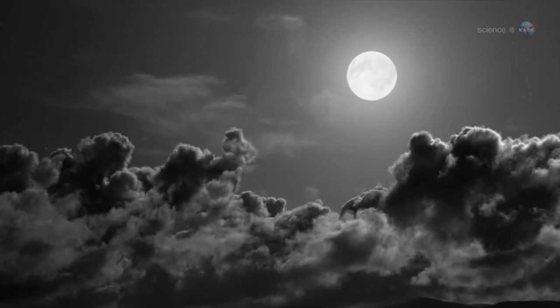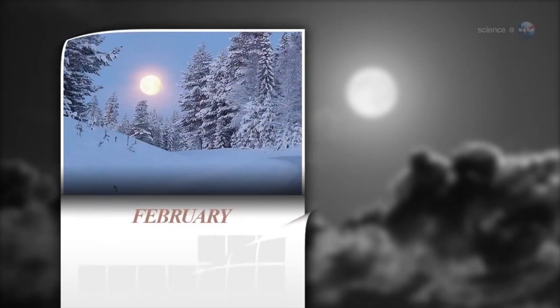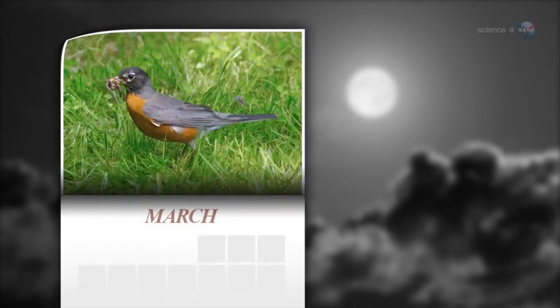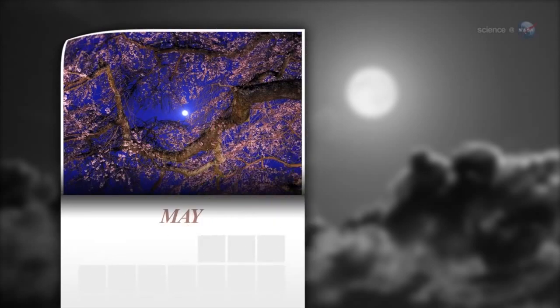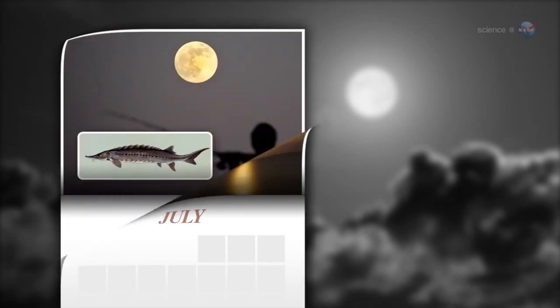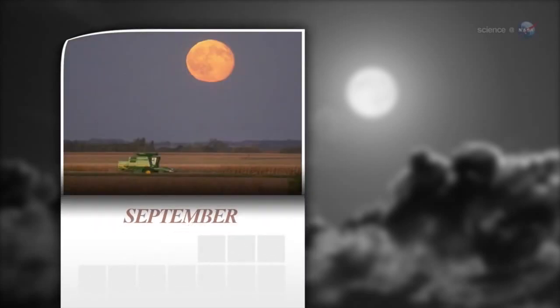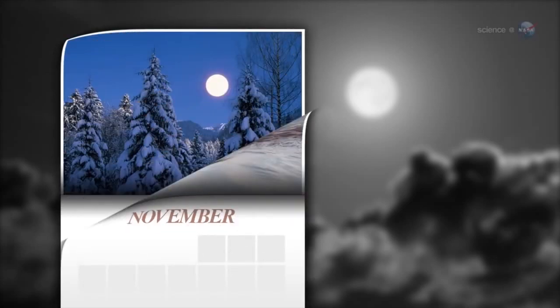According to folklore, every full moon has a special name. There's the Wolf Moon, the Snow Moon, the Worm Moon, the Sprouting Grass Moon, the Flower Moon, the Strawberry Moon, the Thunder Moon, the Sturgeon Moon, the Harvest Moon, the Hunter's Moon, the Beaver Moon, and the Long Night's Moon.